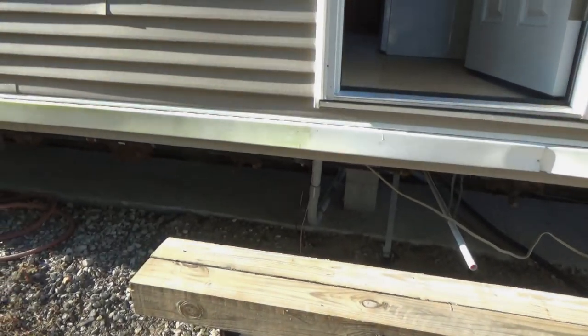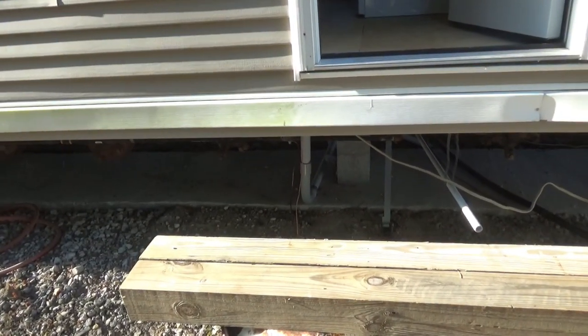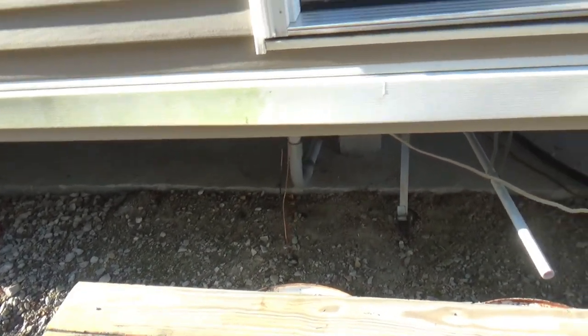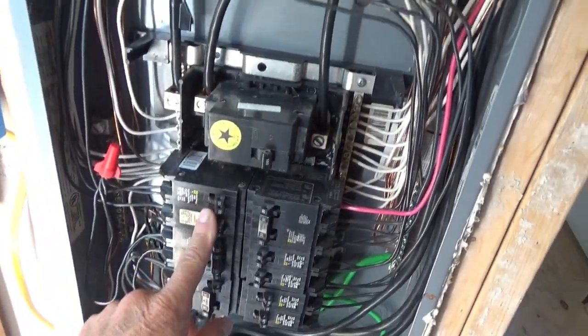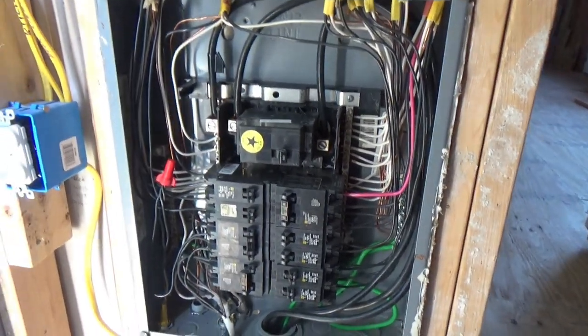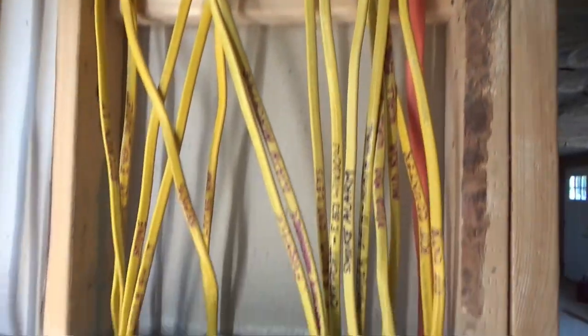I finished putting my ground in on my electric — I didn't have that on. In this box I didn't change the box or I would have put a bigger one in, so I just put these double breakers in to add more circuits and divide things up a little better than what it was originally.